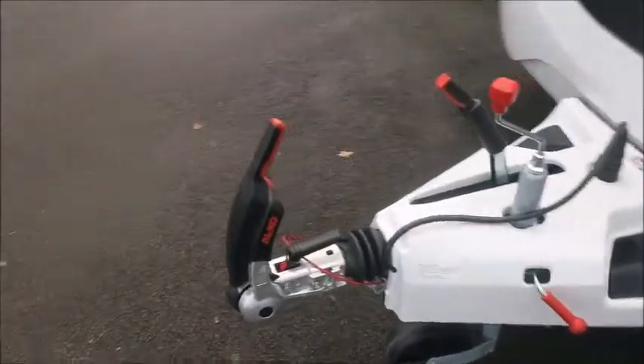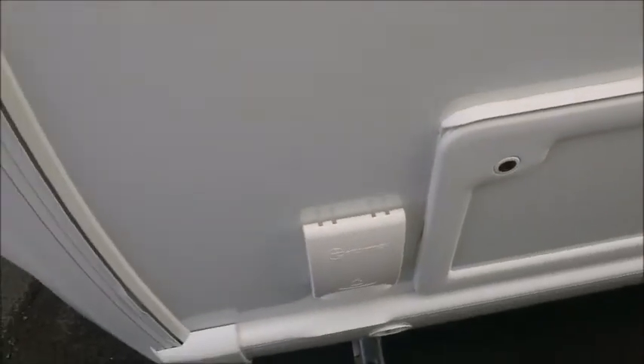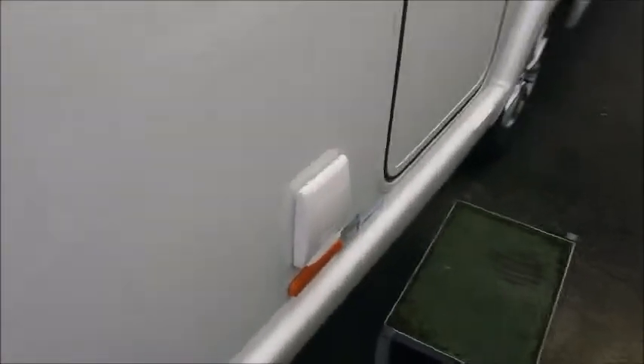At the front you'll notice we've got the Alco stabiliser hitch, and this caravan features Alco ATC trailer control. We've also got external gas barbecue points and external electric.